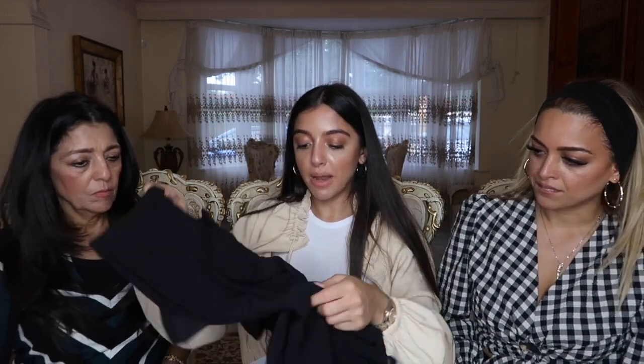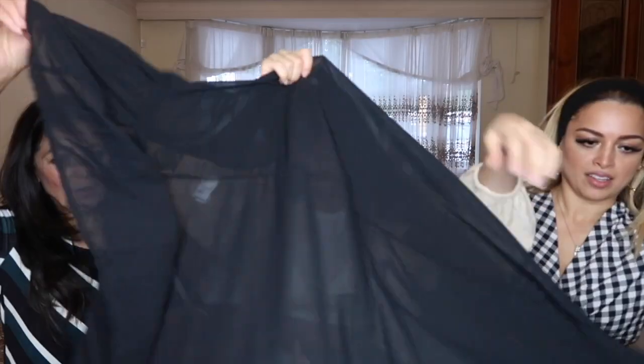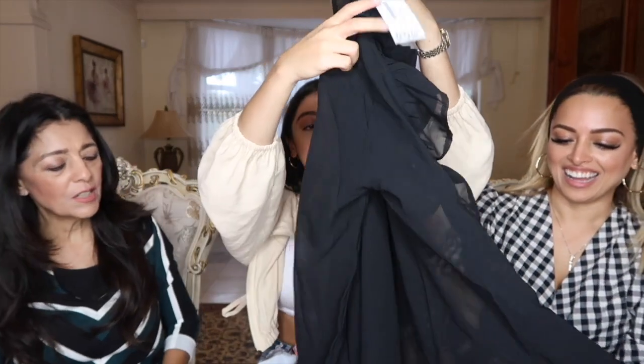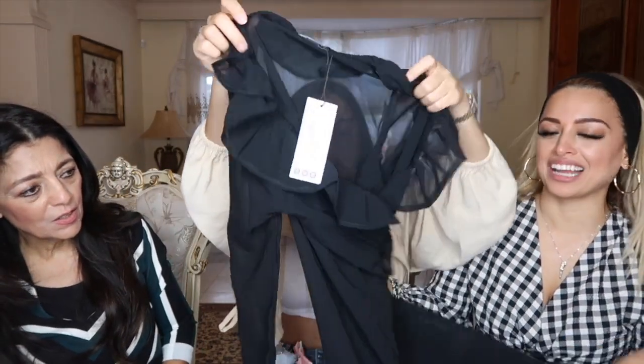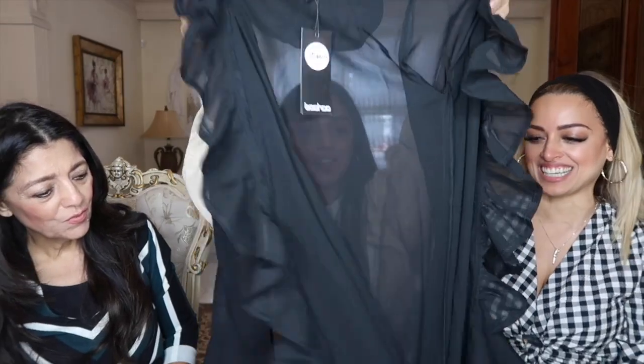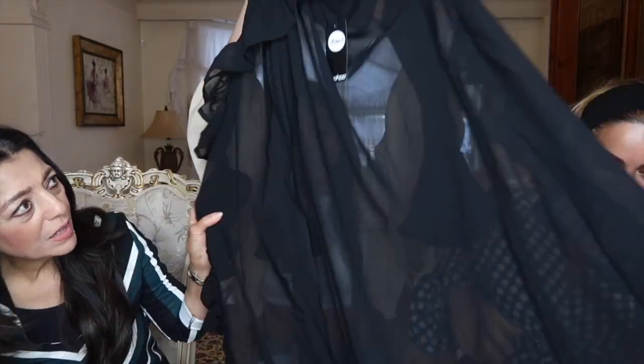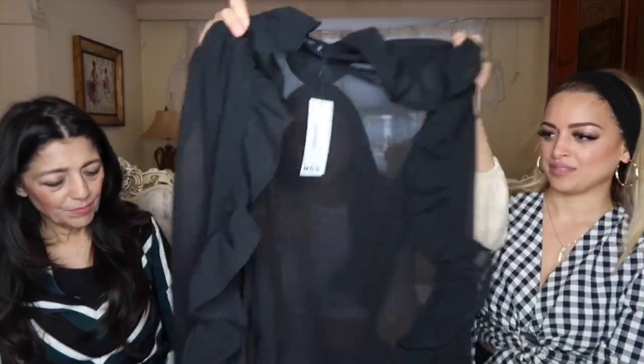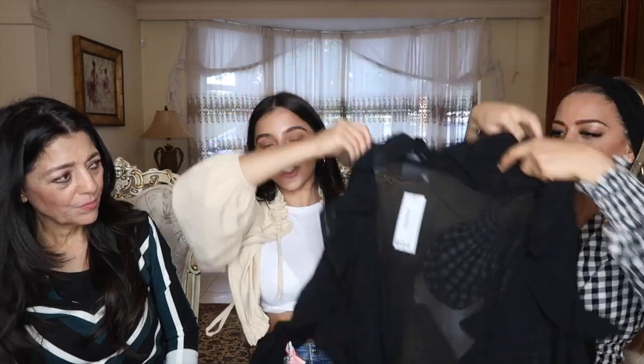The next one is a ruffle maxi beach kimono and I got this in black — it's another beach cover-up. It's full length, with ruffles all the way down. I really feel like you could wear this as a manto and it would look really sexy. It's really, really nice.